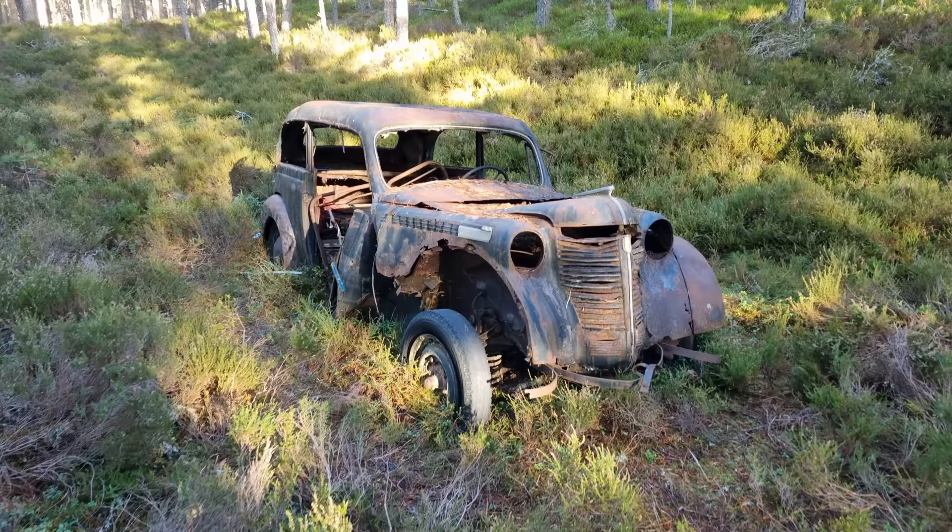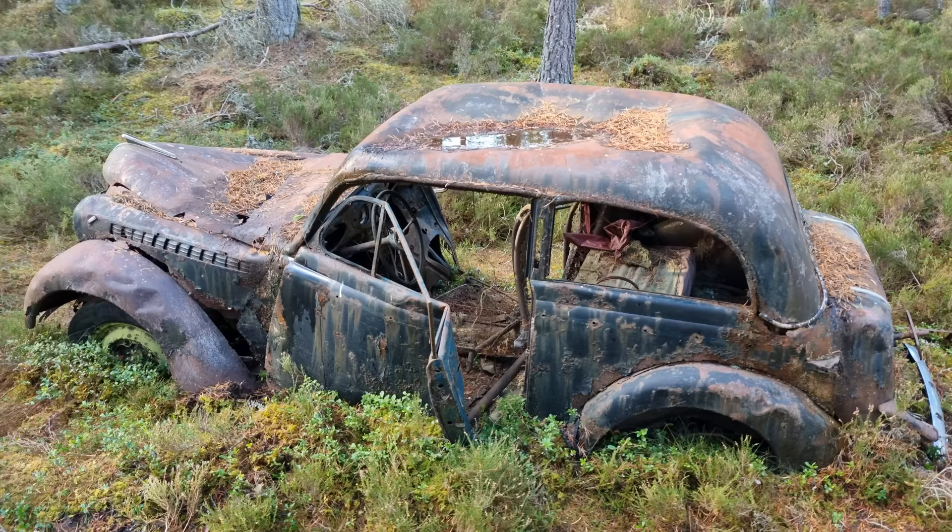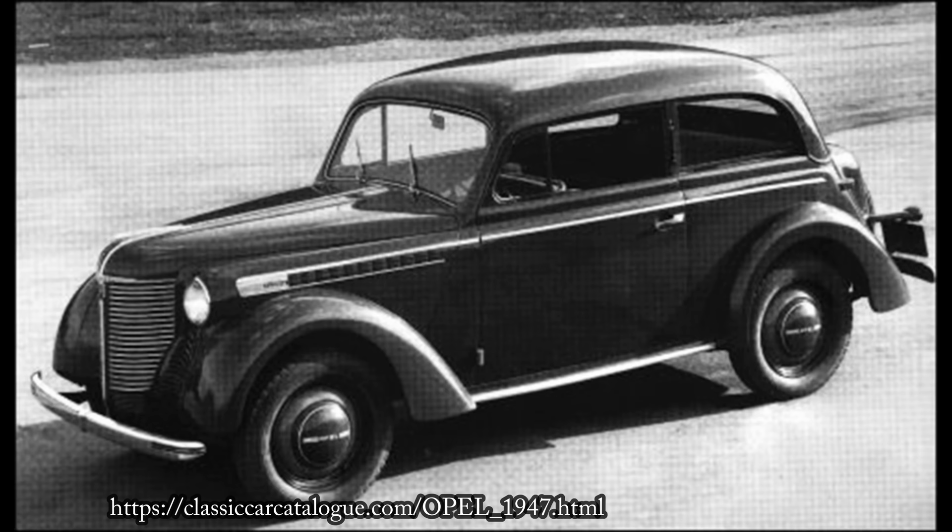They aren't a common sight in the UK, and I must confess I am not an expert on the model. From what I have found, they were first built in 1935 and were named after the Berlin Olympics, which were held the following year.